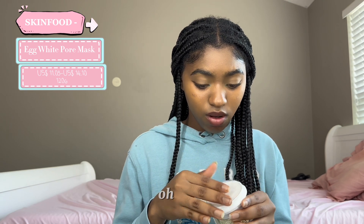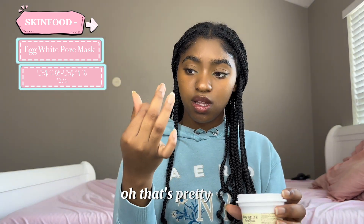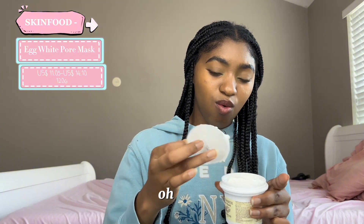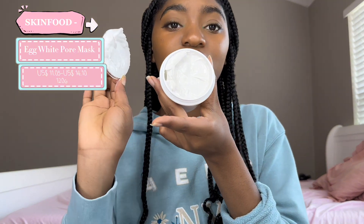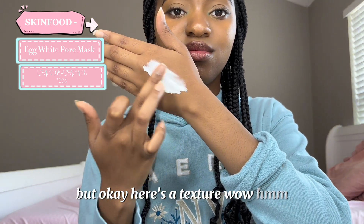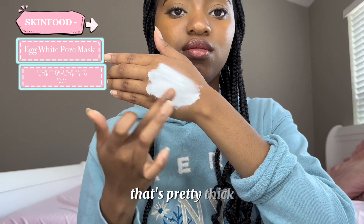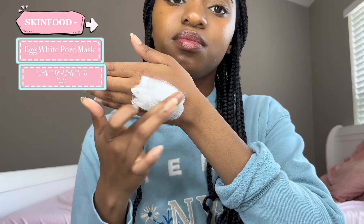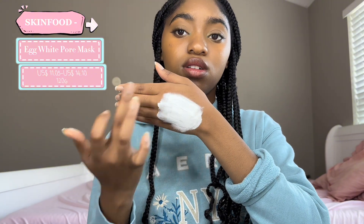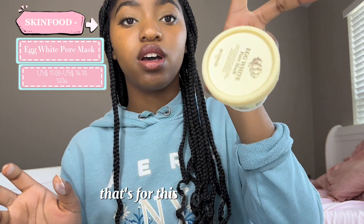How do I open it? Oh, okay. That's pretty thick. Wow — here's the texture. That's pretty thick. It spreads pretty nicely, I won't lie. That's for this guy right here.